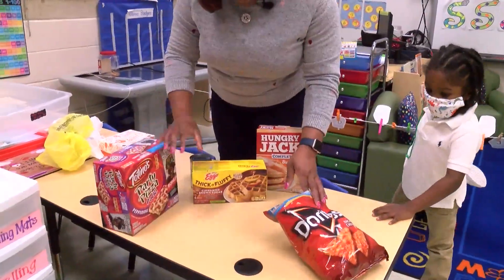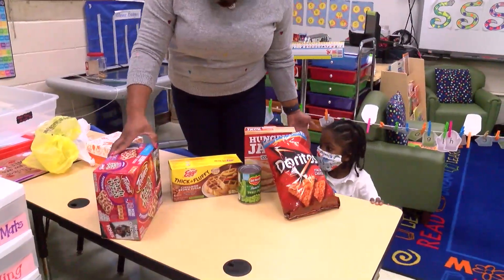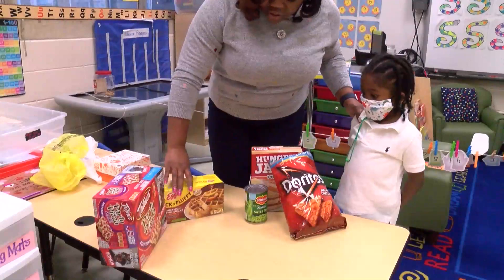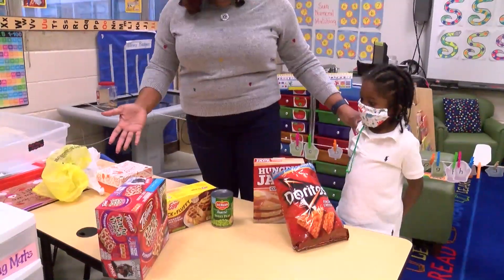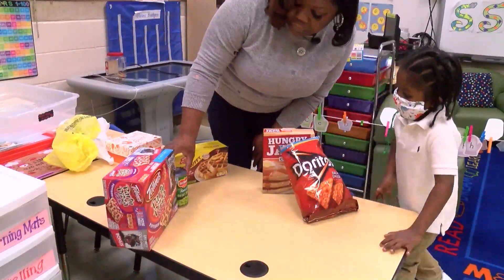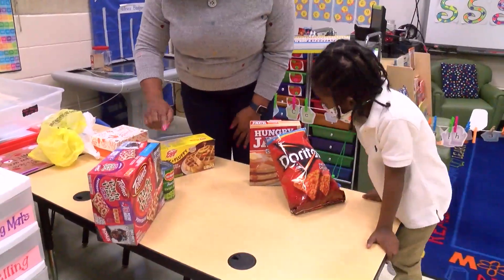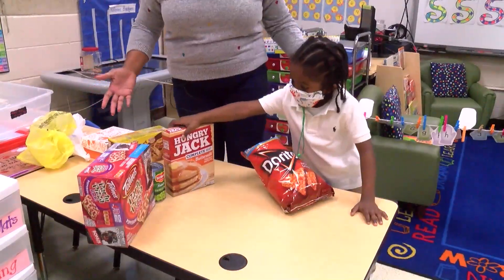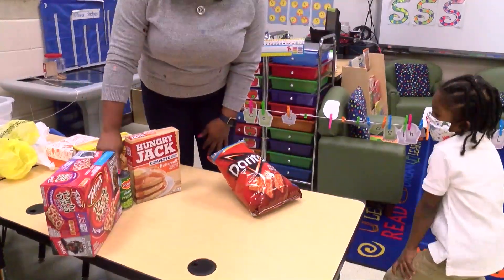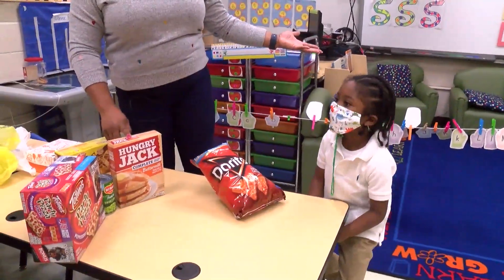Jace, I want you to look at everything we bought from the store. Come on over — which ones can we put together? We have pizza, waffles, and peas. Which ones have the same beginning sound? Peas and pizza both begin with P! And what about pancakes? Pizza, peas, and pancakes all begin with the letter P! Very good, high five Jace!